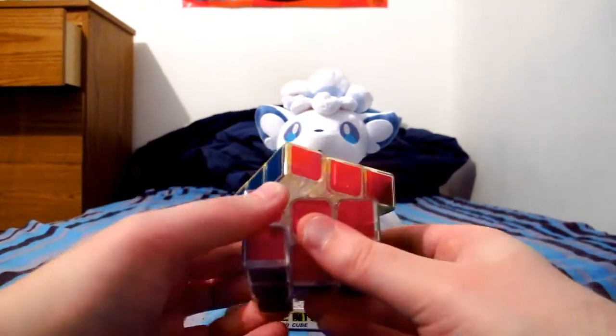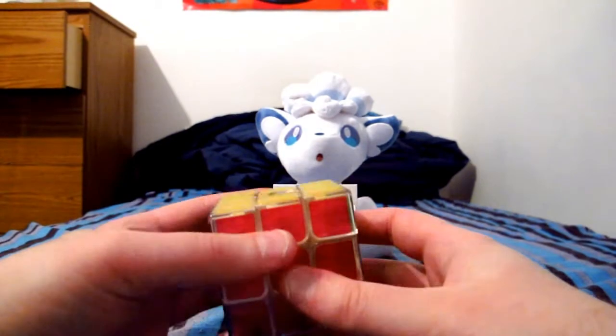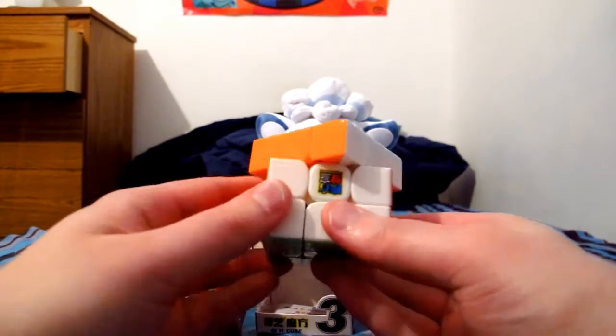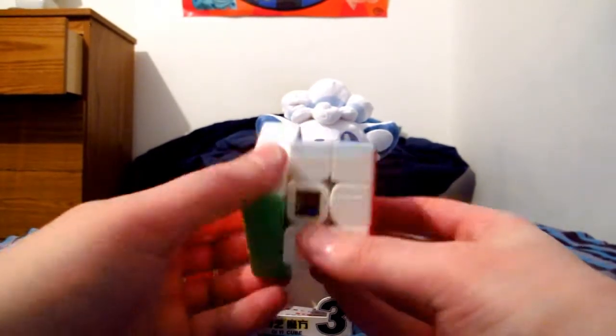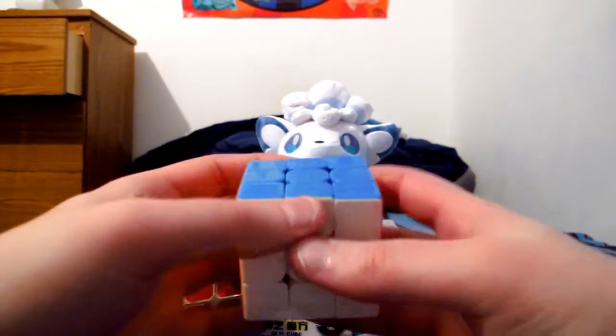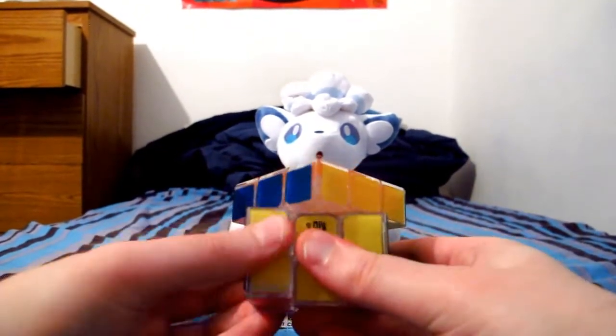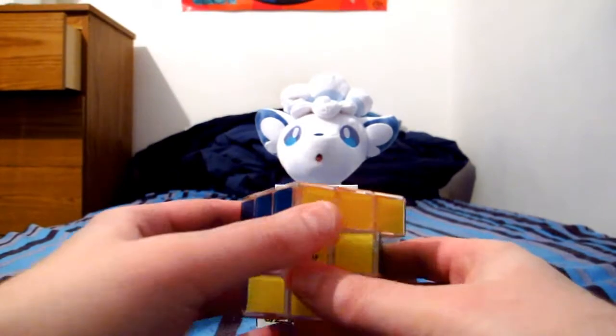That tightness is another thing — I just got it so I haven't adjusted it or anything. Look at my Mofang Jiaoshi cubing classroom cube — oh my goodness, it moves so smoothly. I'm sure this transparent one will be just like that after I loosen it.